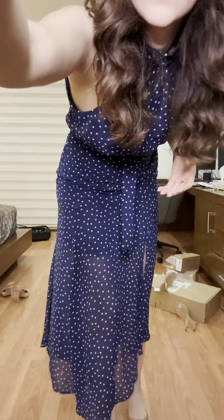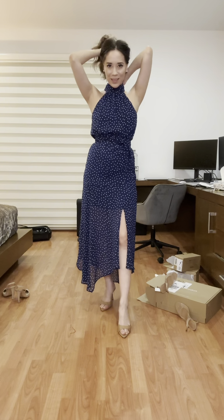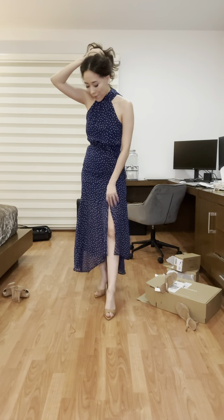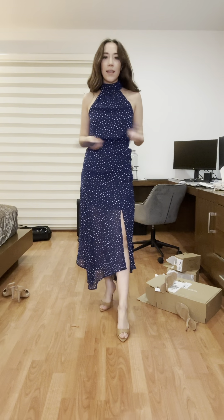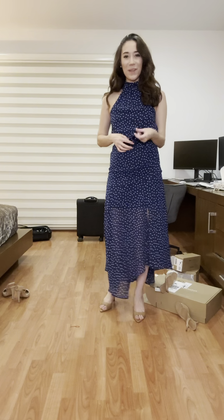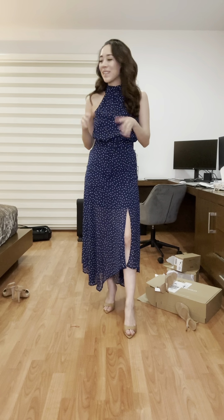This dress from Mango has so much movement. It's like a short skirt underneath with a lot of flowing fabric on top — ideal for dancing. You tie it up with a couple of buttons and the belt can be swapped out for another one. That's all of my recent purchases! Let me know which one is your favorite. I'll start sharing more because sometimes I just buy things and get lazy about uploading them.